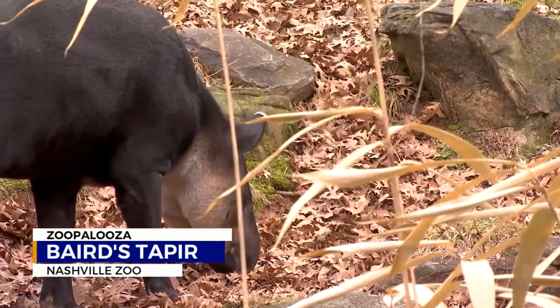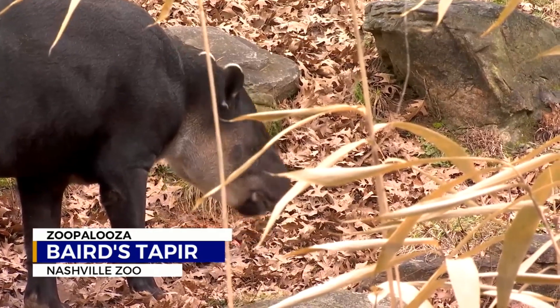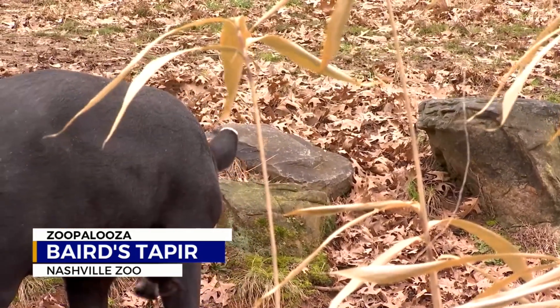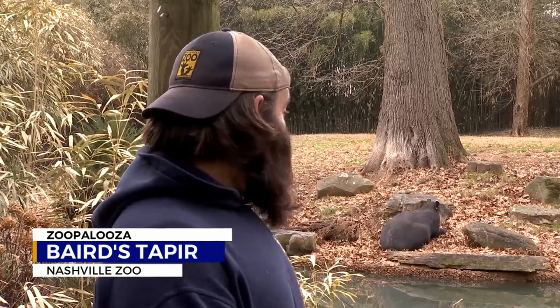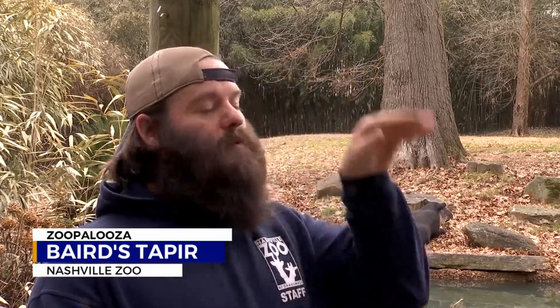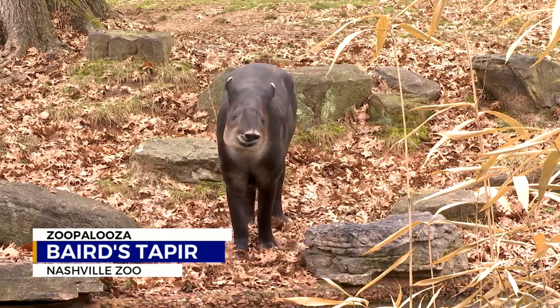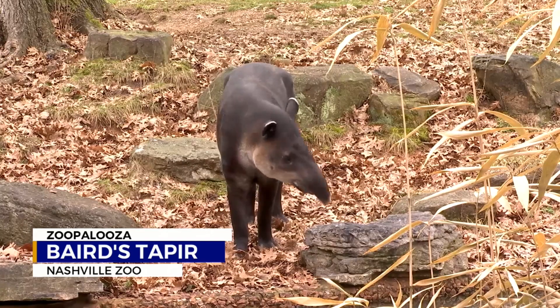Because of that snout, the zookeepers have a cute nickname for them — we lovingly refer to them as snorkel horses. Being semi-aquatic, they do spend a lot of time in water as well. There are definitely times in the summer when it's really hot outside and we'll come out looking for the tapir with no idea where they are. We come down to the pool and you'll actually see they're just completely submerged with that little proboscis sticking up out of the water, enjoying a nice pool day on those warm days.